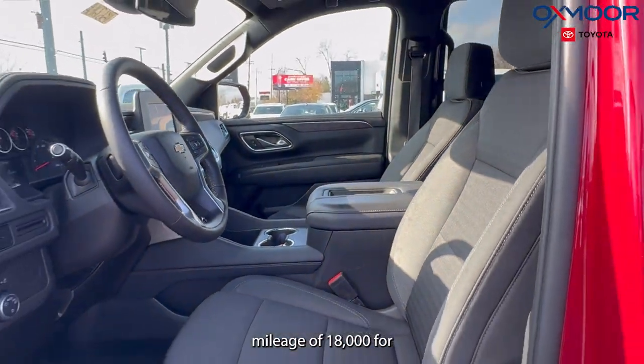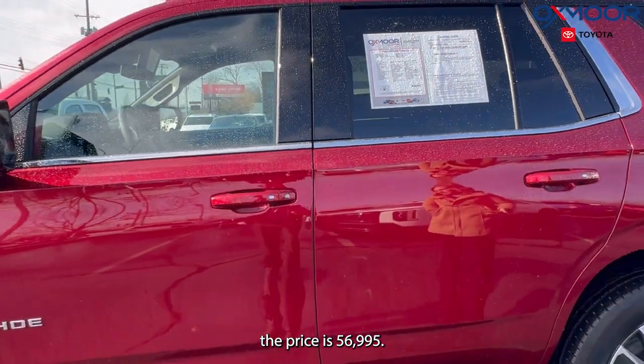The mileage is 18,004 miles and the price is $56,995.